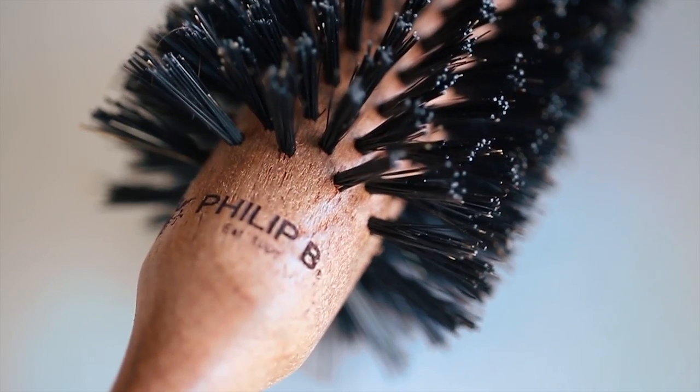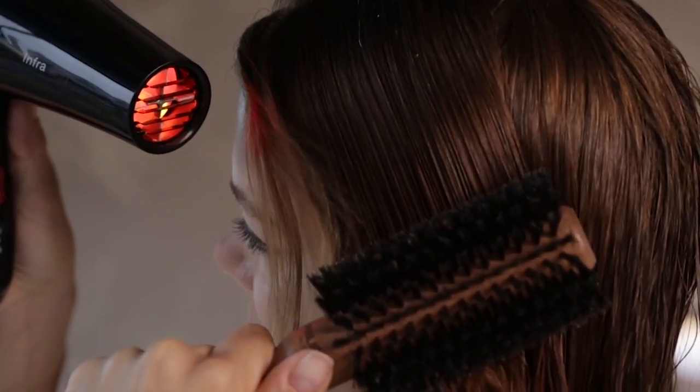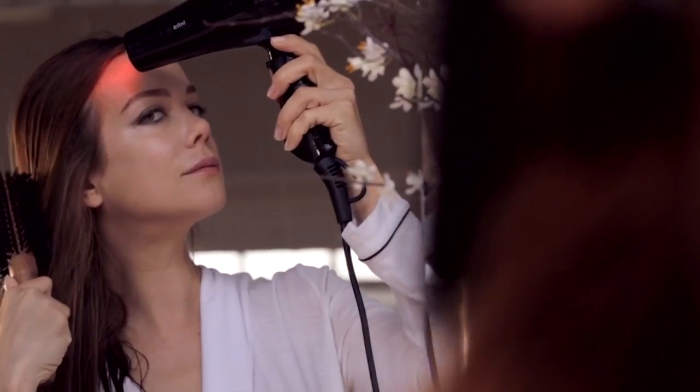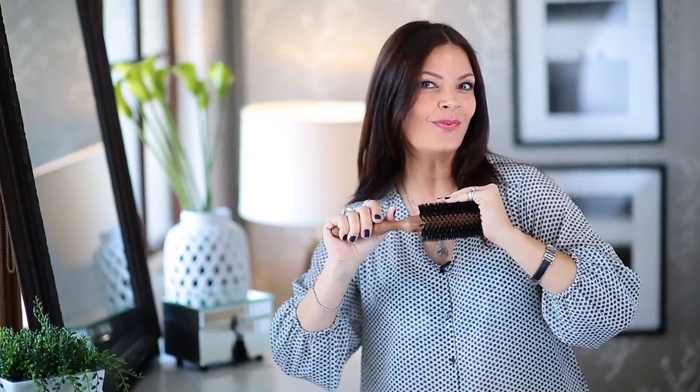The reason a boar bristle brush works so well is because it's a natural fibre that's working with your natural hair. It grips your hair without tangling it and also it enables you to get a nice tension when you're blowing your hair out. That is why your hair shines and why you have that salon finish.